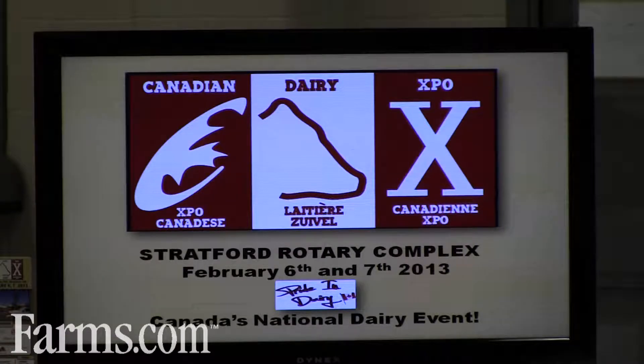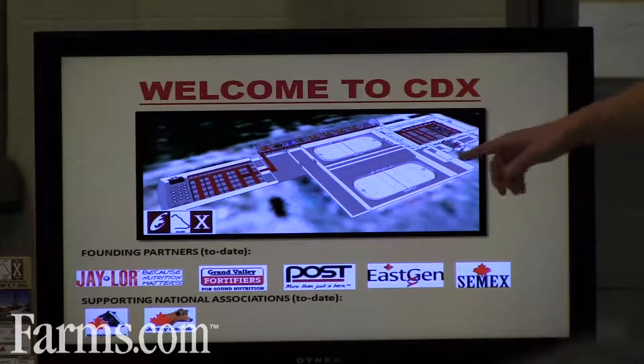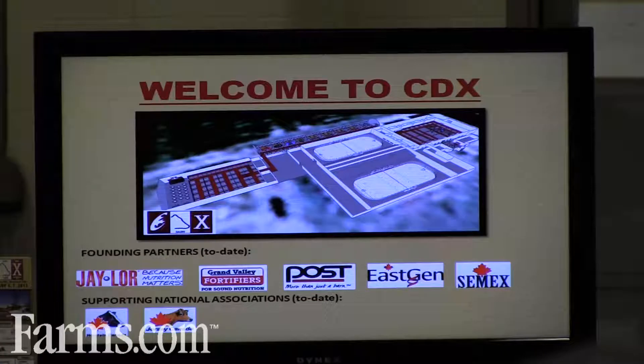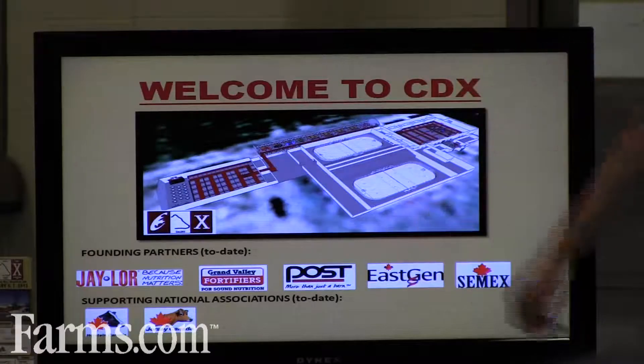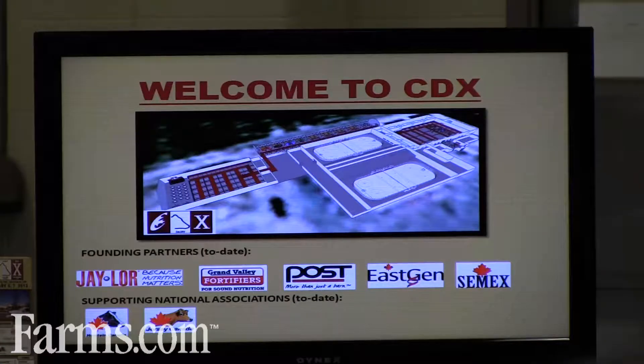Companies can showcase the latest in products, the latest in services, and make announcements about new happenings within their organization. Number two, you can see the main facility layout. We're actually right here, and you can see the twin pad rink. Over to my left is the main community hall that will be utilized for the heavy equipment — the TMR mixers, the tractors, etc.